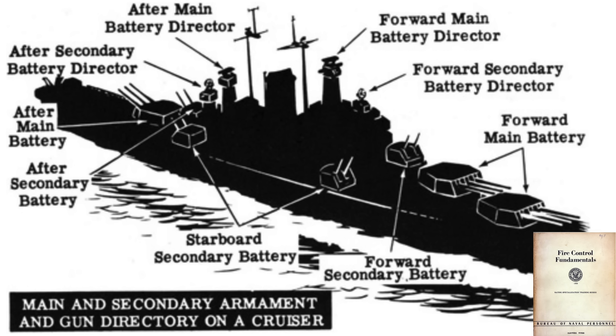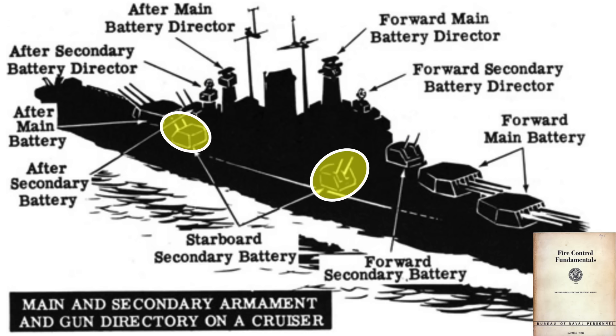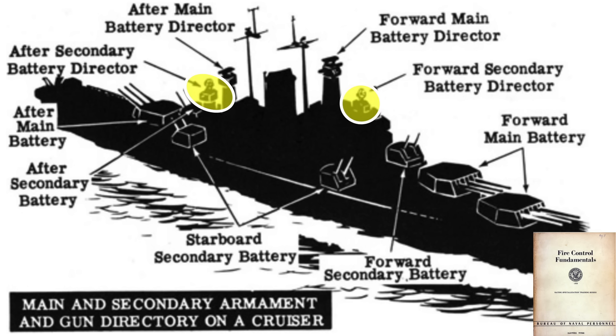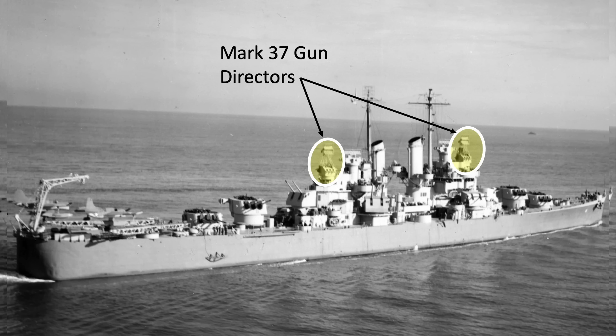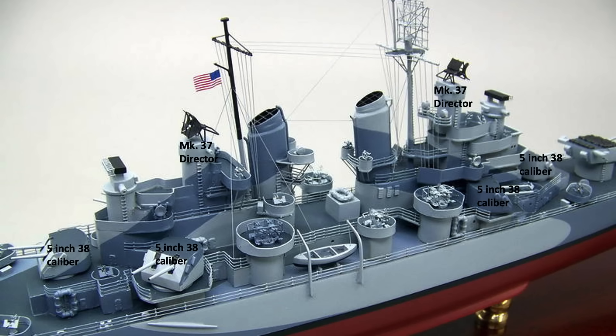The main and secondary gun batteries of a cruiser are shown on this page from a 1953 U.S. Navy fire control fundamentals document. There are six 5-inch .38 caliber dual-purpose twin gun turrets: two along the center line, two along the starboard side, and two along the port side. These guns are controlled by two Mark 37 fire control directors. The cruiser's gun directors can control multiple turrets, but each director can only track a single target. The main batteries do not fire at aerial targets. This model shows a Cleveland-class cruiser with its exposed secondary battery of twin gun turrets and forward and aft Mark 37 fire control directors.